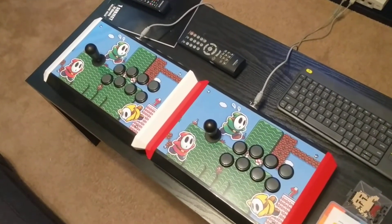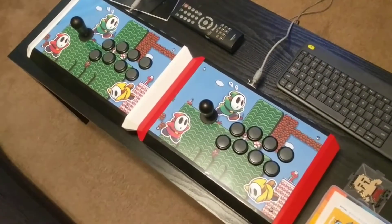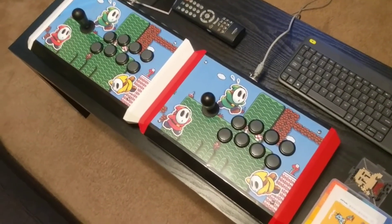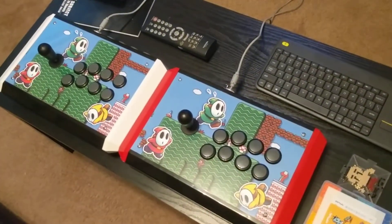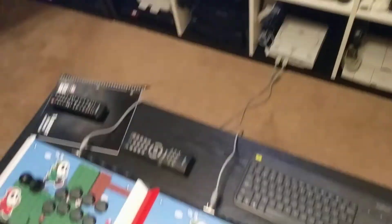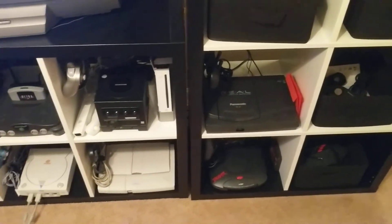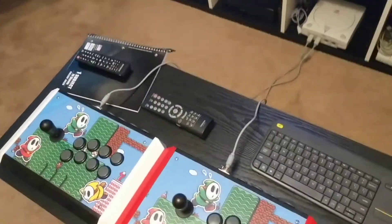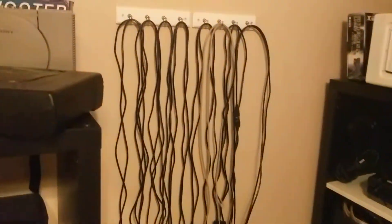I want to show off these fight sticks — or arcade sticks. These are powered by the MC Cthulhu from Paradise Arcade. I've got a Seimitsu LS-32 joystick and Sanwa buttons. I've got cables that run to each one of the systems these things support, including the 3DO — which probably like two or three people in the world have cables for. All the cables are over here on the wall.